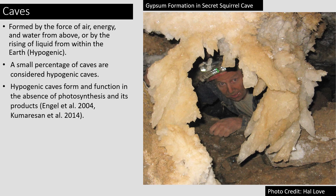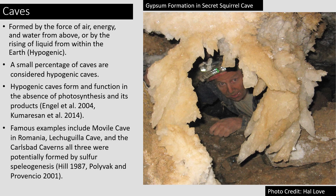Because of the way they are formed, hypogenic caves function in the absence of photosynthesis and its products. A couple of famous examples of hypogenic caves include Movil Cave in Romania, Lechuguilla Cave, and the Carlsbad Caverns.